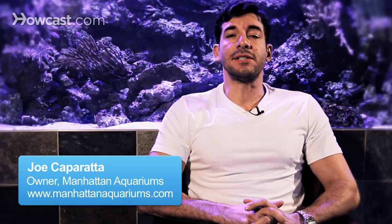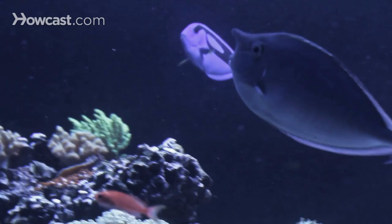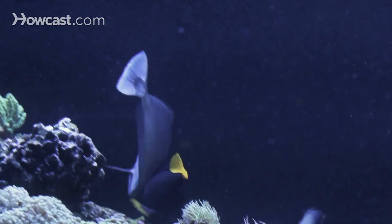The easiest saltwater fish to keep would definitely be fish from the grouper family, the damselfish family, triggers, lionfish, and eels. These are the fish that people have been keeping since the beginning of saltwater fish keeping — the 70s and 80s, when people really started to see this as a viable hobby.